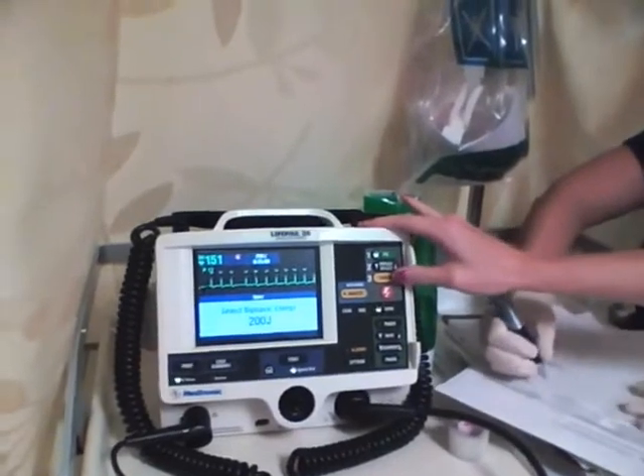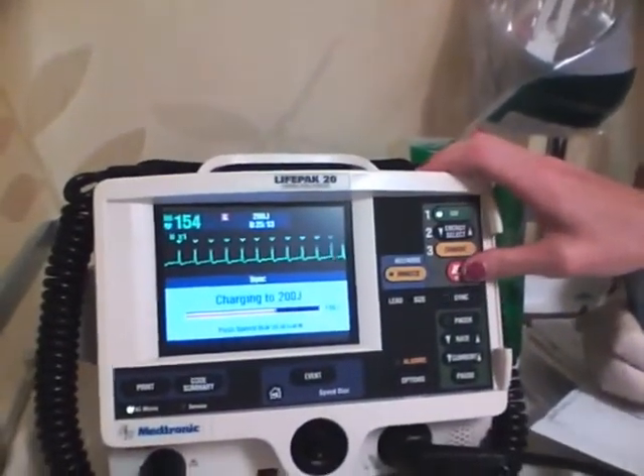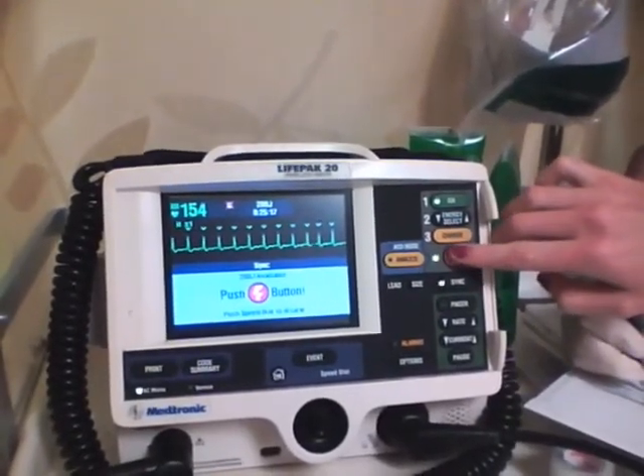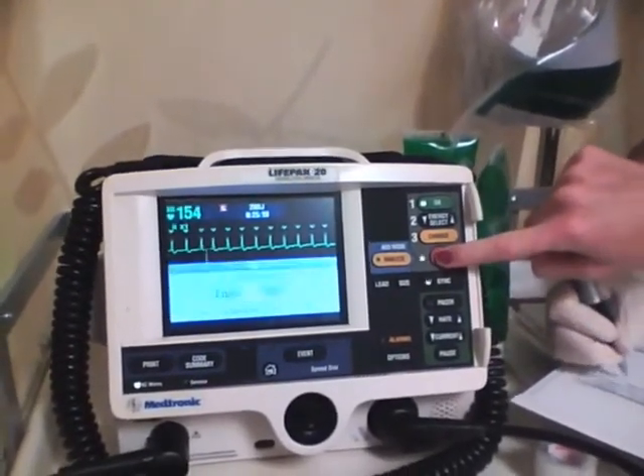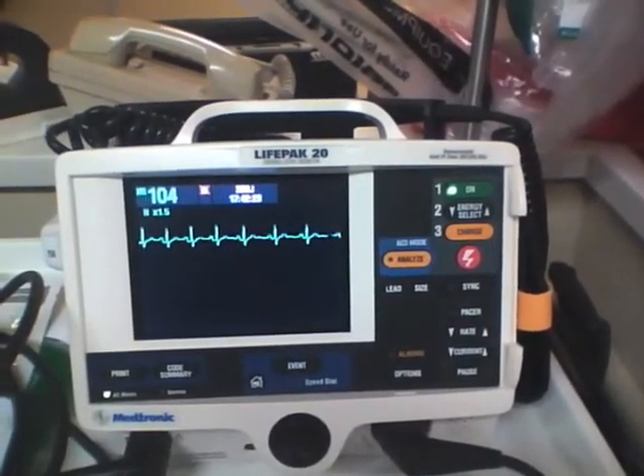Most patients who are converted from atrial fibrillation to normal sinus rhythm can be discharged from the hospital. For elective ED cardioversion, the patient episode of atrial fibrillation must be less than 48 hours duration, or the patient must be on some form of ongoing anticoagulation.